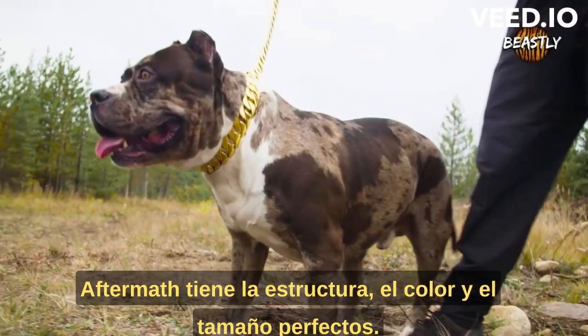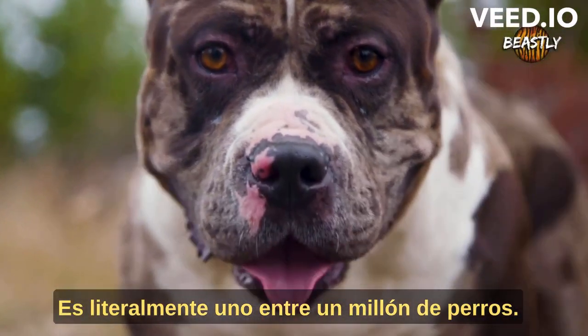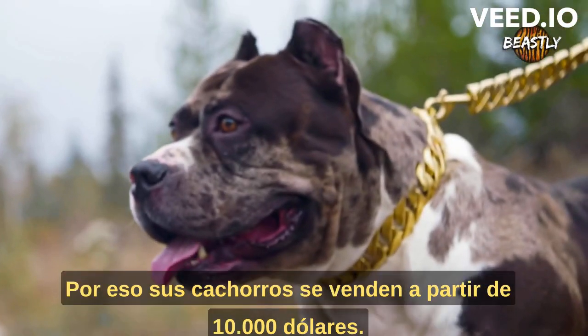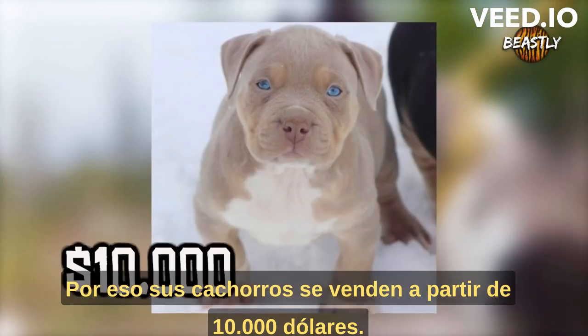Aftermath is the perfect structure, color, and size. He's literally one in a million dogs. This dog is a walking work of art. That's why his puppies sell for $10,000 and up.